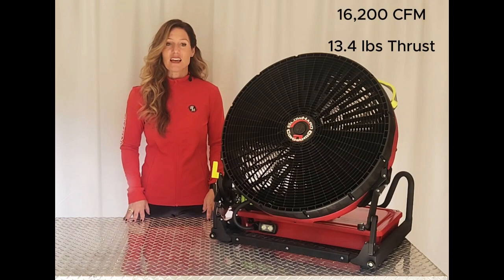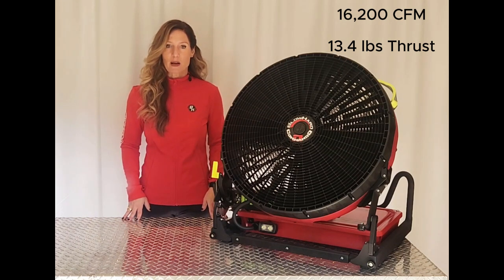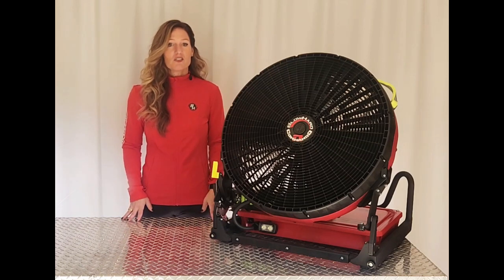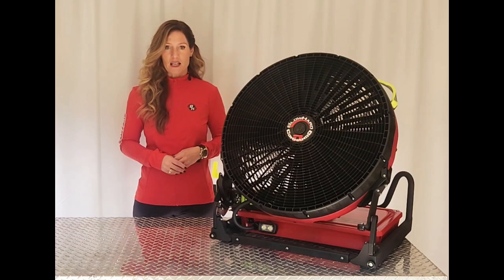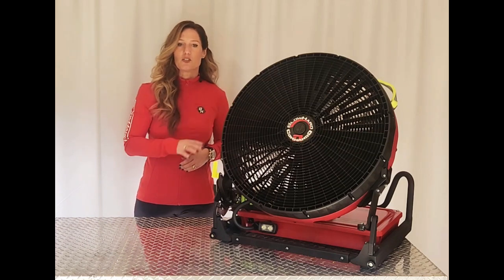With 16,200 CFM and 13.4 pounds of thrust, it was literally engineered to replace gas-powered fans. And what's more convenient than that? So for those of you who want to get away from the fumes and the mess and the maintenance of gas-powered fans, but still need that high performance, Commando is a solid choice.